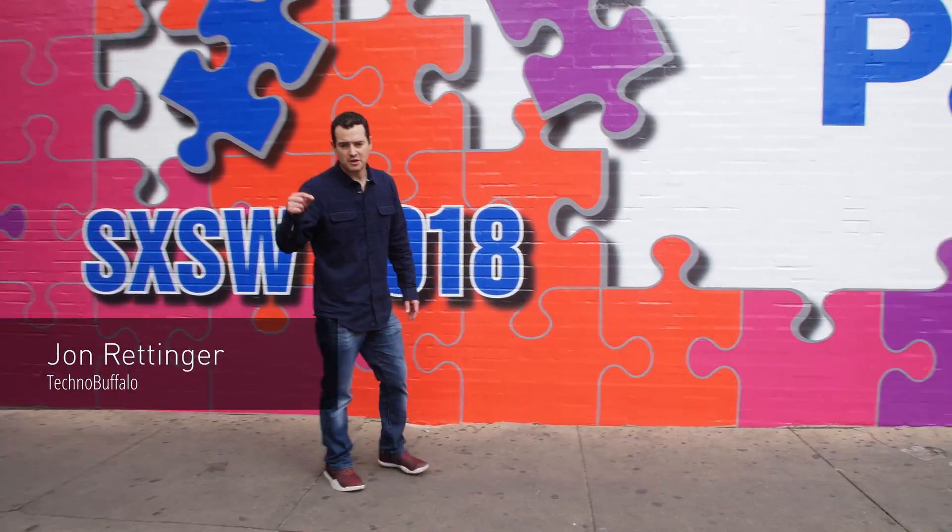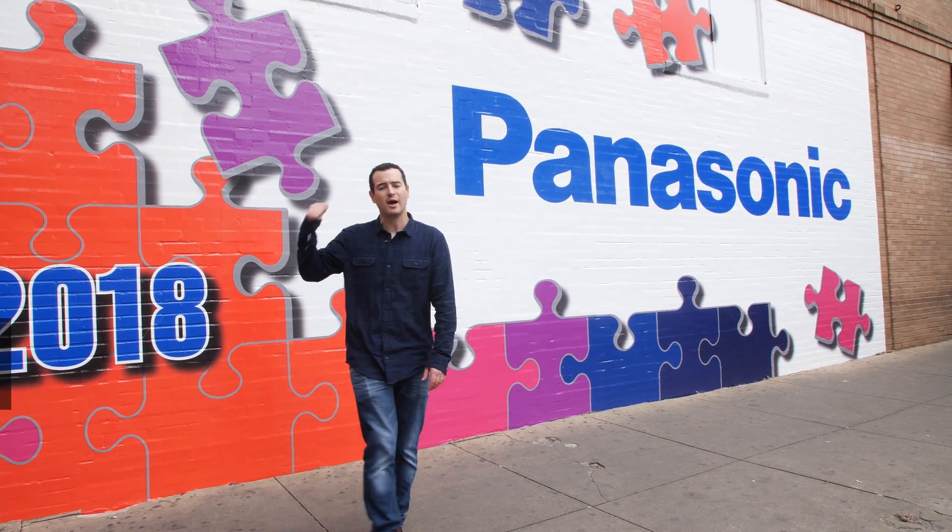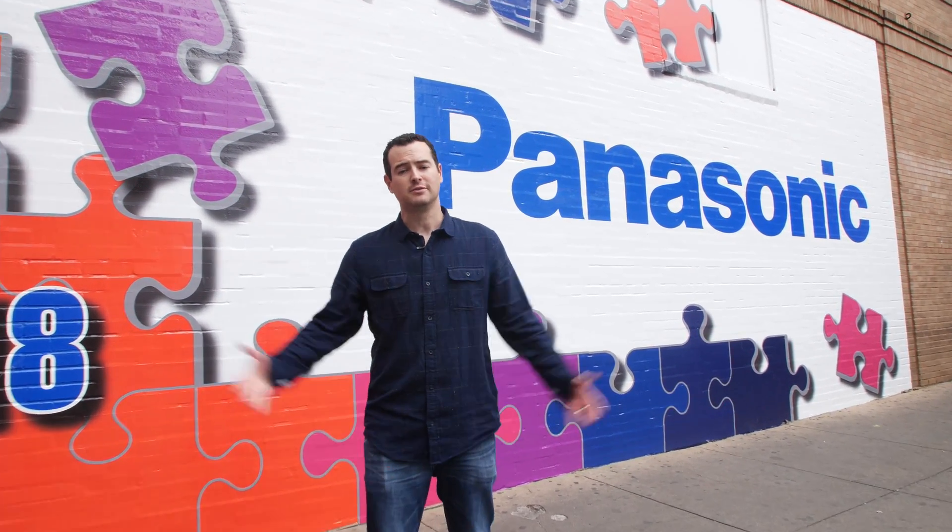What's going on everybody? I am John Rettinger here in Austin, Texas at the Panasonic House for South by Southwest. A ton of awesome stuff to show you — let's go check it out.